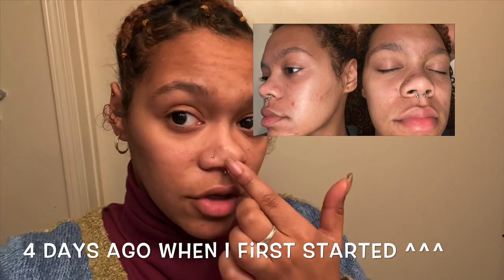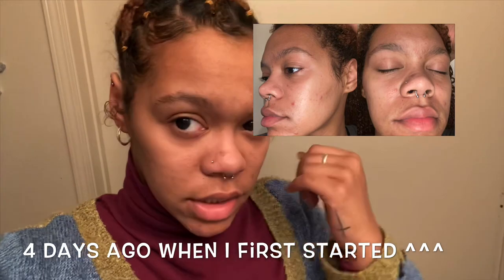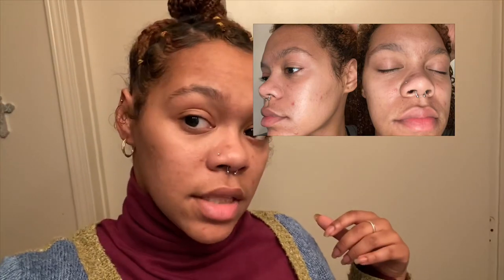I think that this dark spot went down a little bit — let me know, y'all. I think a few pimples went down also. I know I had one right here somewhere and it looks a lot better now. I had a lot of redness and I don't see barely any redness now. So yeah, hopefully my skin keeps improving.